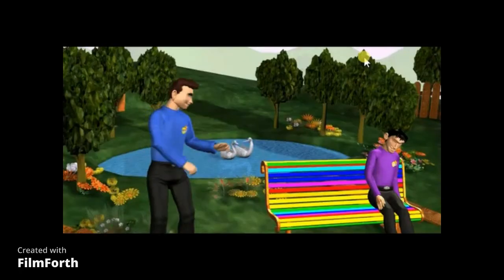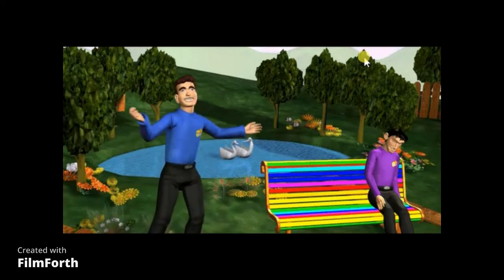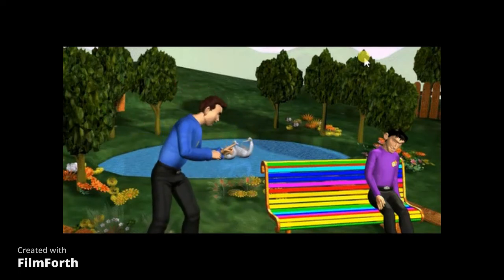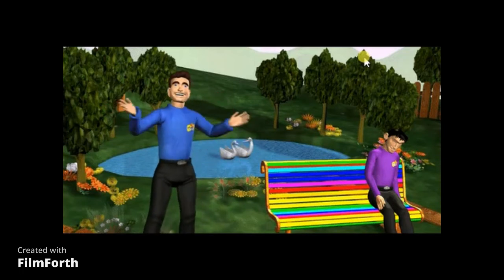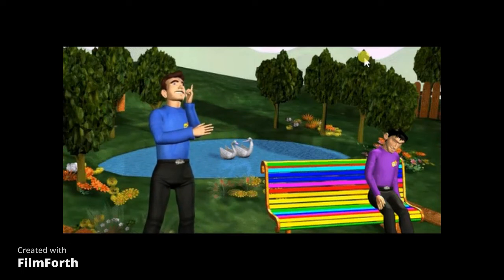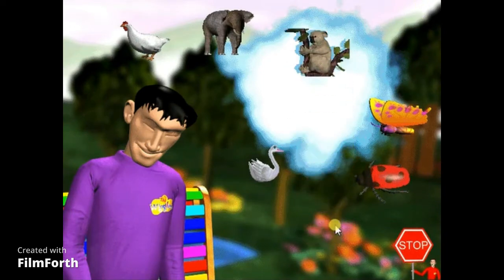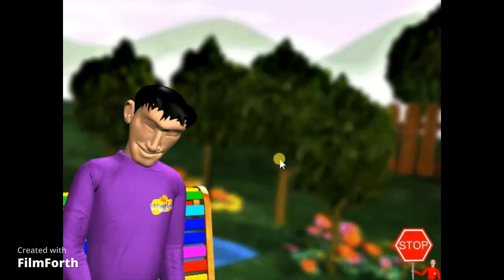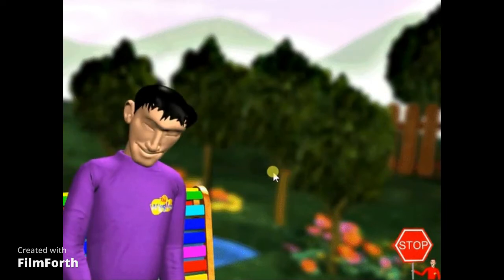Wake up, Jeff! Jeff! Jeff! Oh, it looks like Jeff's asleep. Shhh! Let's get closer. It looks like Jeff has a smile on his face. He must be dreaming. I wonder what he's dreaming about. It looks like Jeff is dreaming about animals. Hip hip, hooray! He's climbing up a tree like a koala.